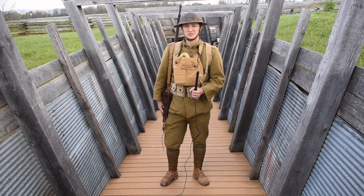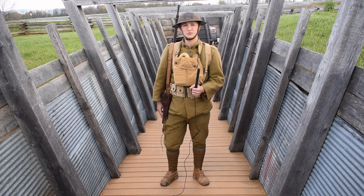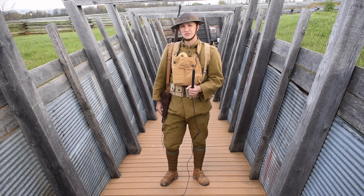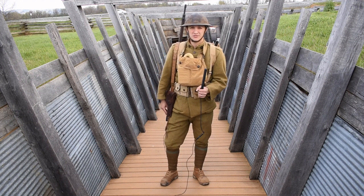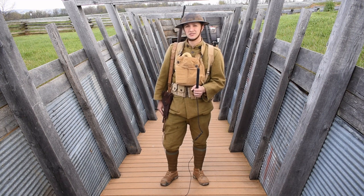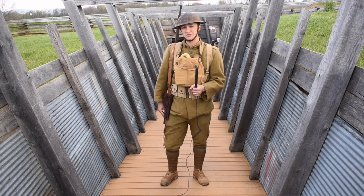Hello, I'm Corporal Tristan Holley of the United States Army and I'm here on the Heritage Trail to show you around the World War I trench. Can anyone tell me when World War I started? If you said 1914, you're correct. But also if you said 1917, you'd be correct, because the United States entered World War I in April of 1917, and it didn't take until 1918 that we actually got over there to start fighting.